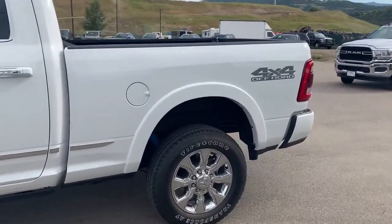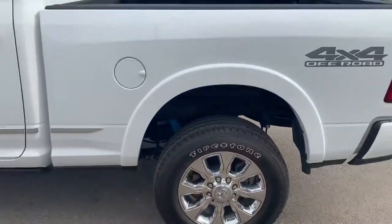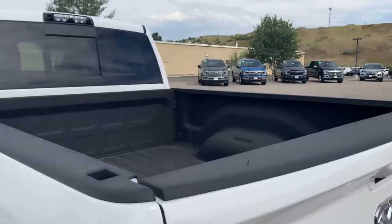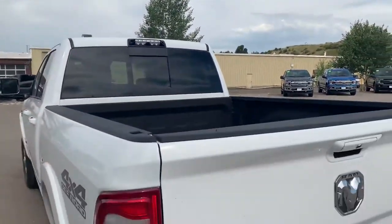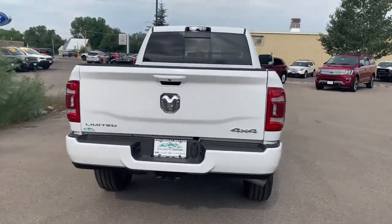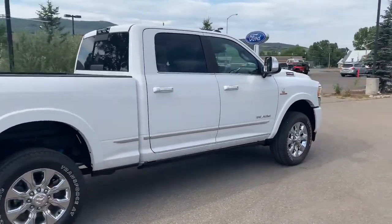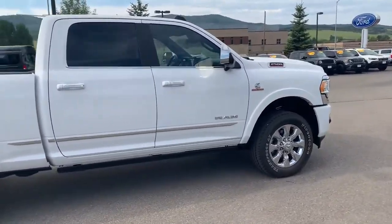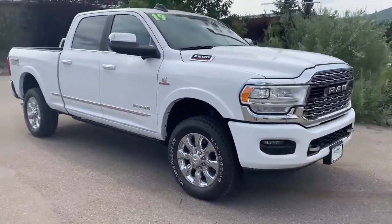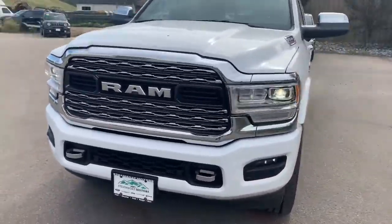It's got the off-road package with the Bilstein shocks, does have a bedliner, it's got the center high-mounted camera, 360 surround view camera — very very nice truck, pretty much every feature you can get on here. LED lighting group, as you can see.